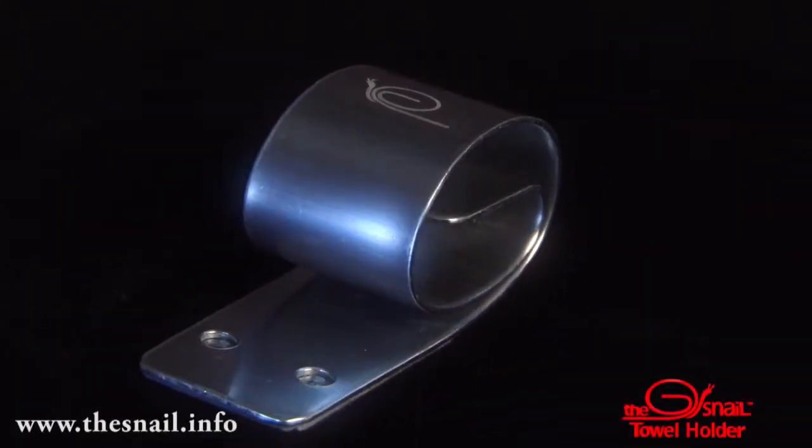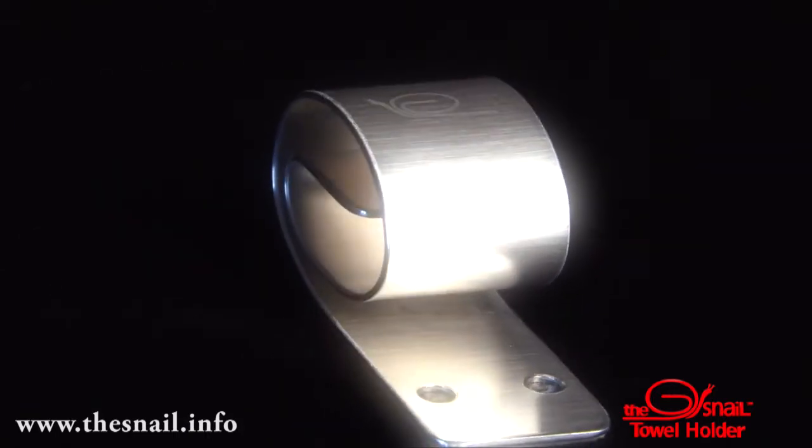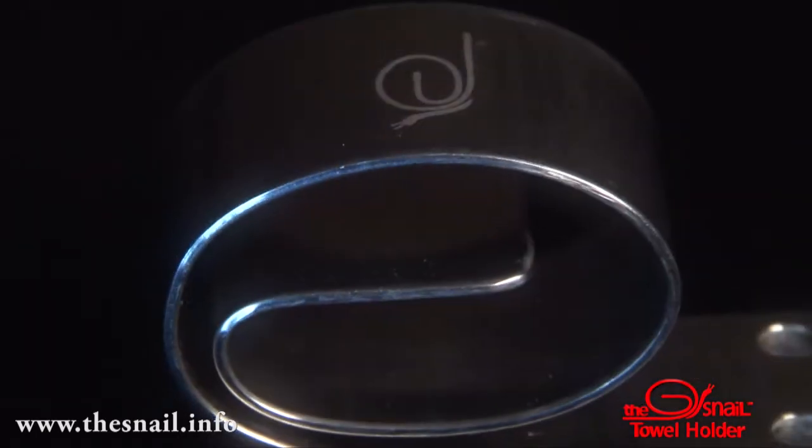Sometimes in life, a common problem requires a simple solution. Introducing the Snell, a unique patent-pending towel holder designed to firmly hold your towels and other items in place until you need them.